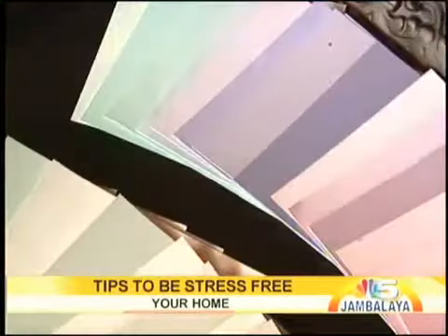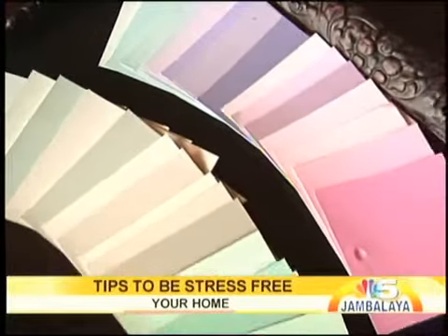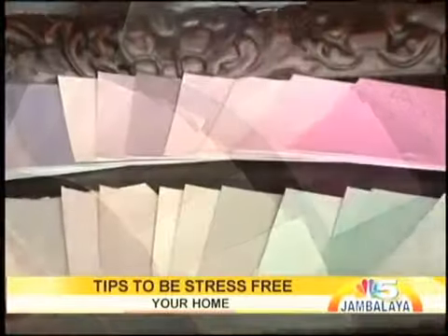Another thing to think about when de-stressing is color in your room. There are a few different paint colors you can use on the walls — those soothing colors would be blue, green, pink, and believe it or not, gray. Those colors in a pastel shade — not really bright vibrant colors — will soothe people. You don't have to spend a whole lot of money doing this; you can paint a piece of furniture, or have a picture in your room with these colors in it — anything that's going to calm you down.